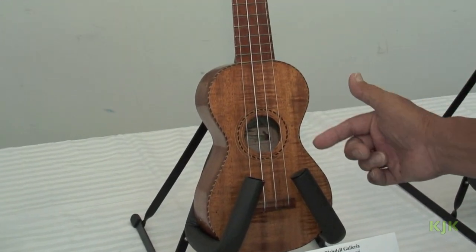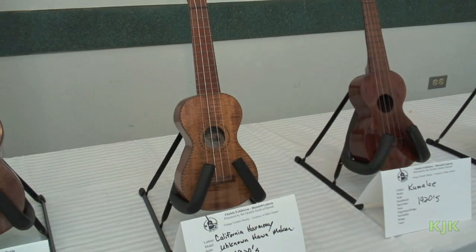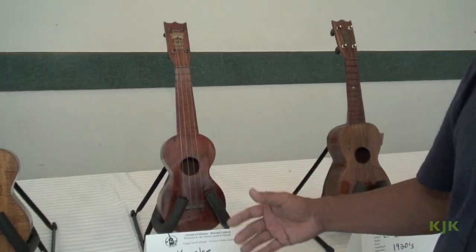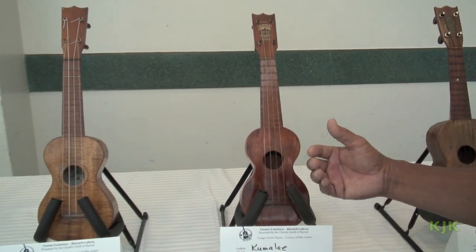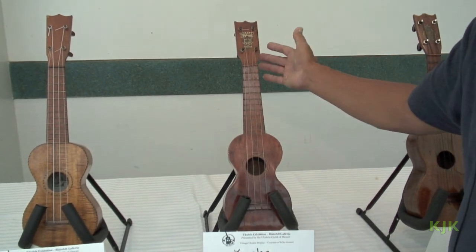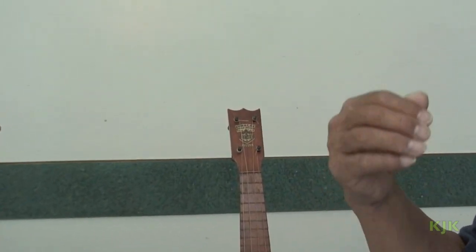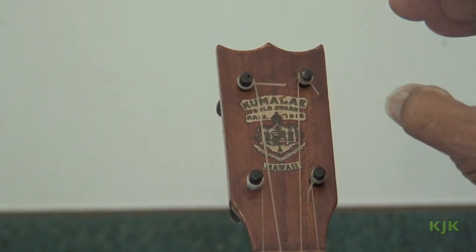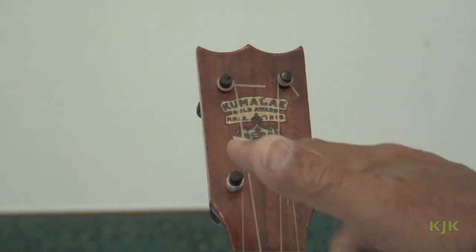This rope binding look is very classic. Mr. Kumulai's ukulele was actually the head of the Pan Pacific Fair in 1915. He was the first to actually apply to the territory of Hawaii to be able to use the royal seal as part of his design decal — and there it is on the top: Hawaii.